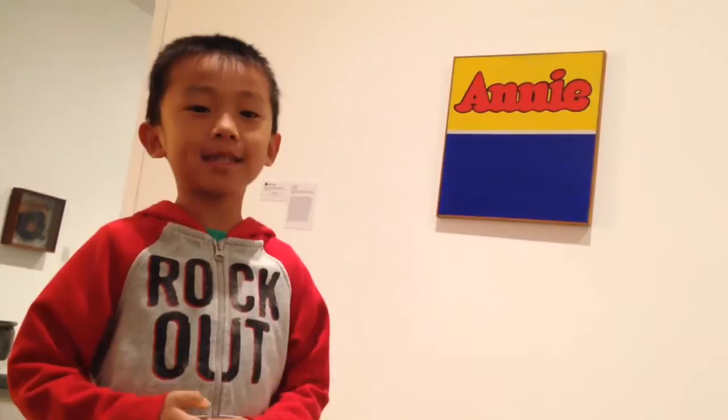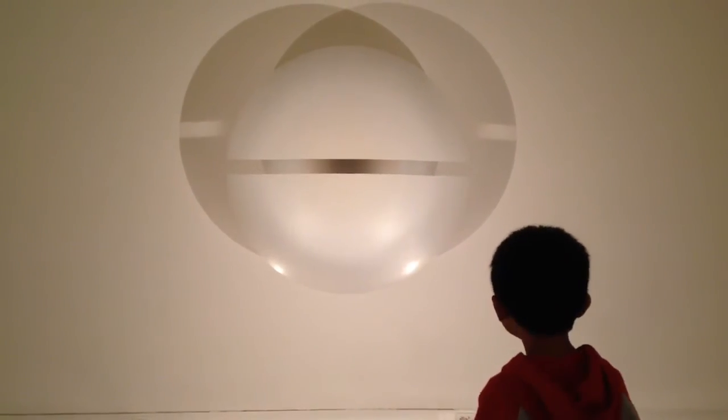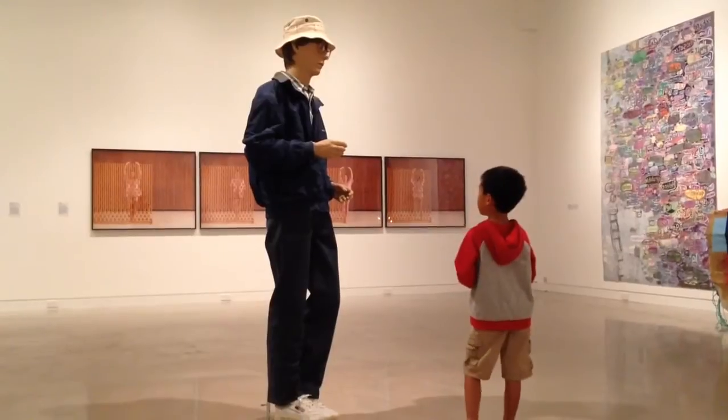Why does it say Annie? Don't eat my finger, mouth. Why are a lot of these words backwards? How do we get to the sands, man?